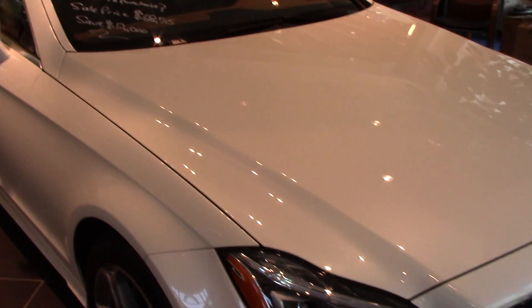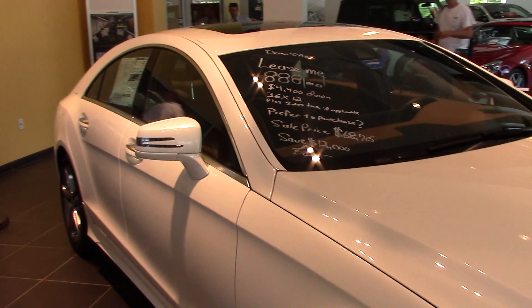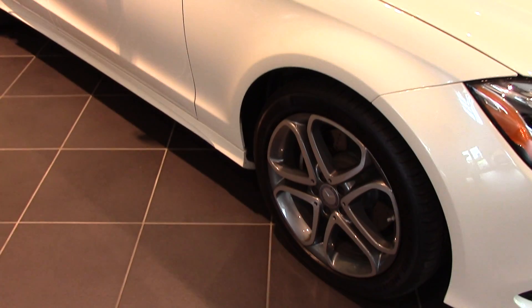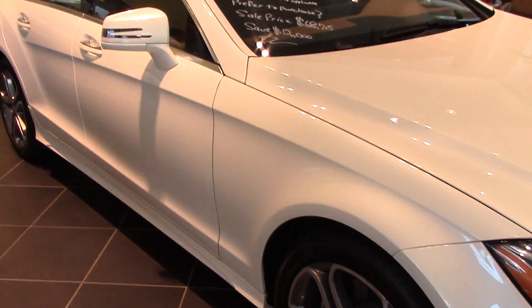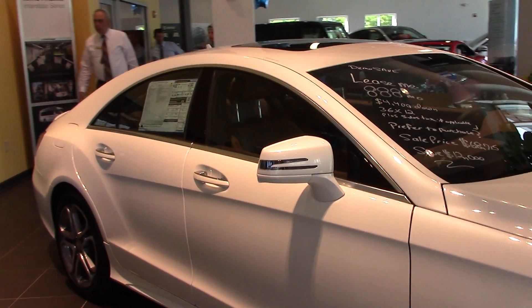When you come back we'll test drive it. I know you've got lots of things going and it's important to you to have a comfortable ride. I think it's also important that you have great safety features, which this car has. This is a diamond white.